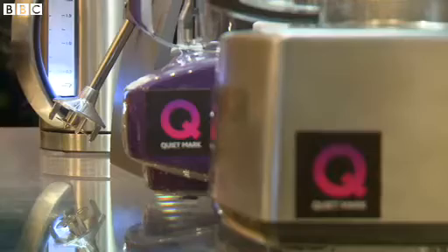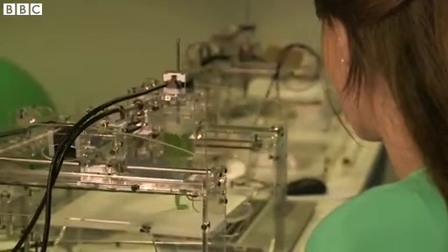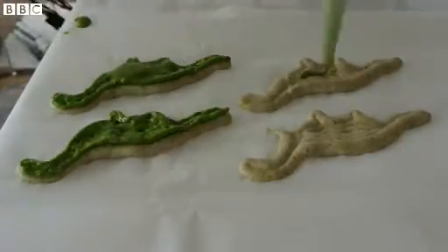If you thought your 9-blade ice-crushing blender was the cutting edge of kitchen tech, meet the new guy on the counter. This is a prototype of the Foudini, a 3D printing kitchen appliance being developed by Barcelona startup Natural Machines.